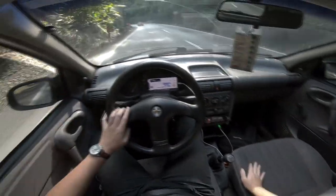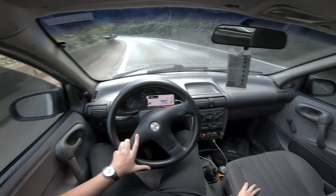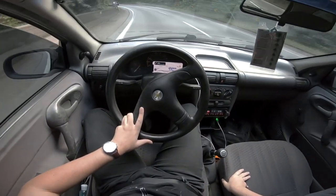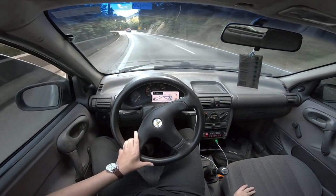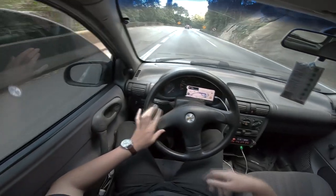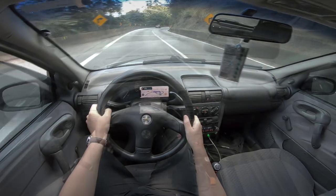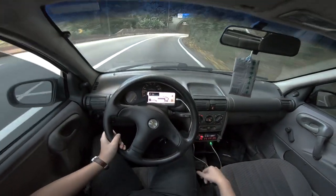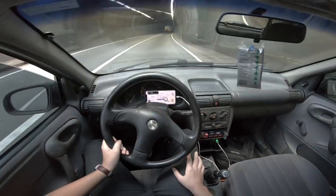Mas vocês podem ver: Corsinha vai numa boa. O carro tem que estar revisado. Diversos foram os comentários que eu já li nos vídeos, principalmente nos que gravo na estrada, da galera comentando que já foi de Corsinha de São Paulo até a Bahia, Minas Gerais, Goiânia, Brasília. Tem uma galera gigantesca que já fez longas viagens com o Corsinha.